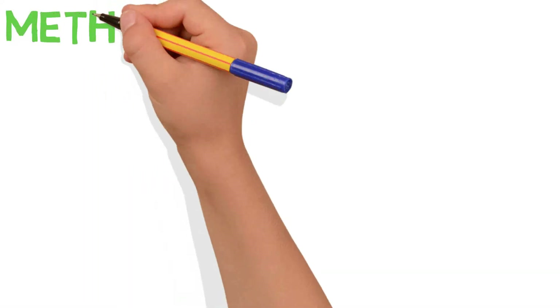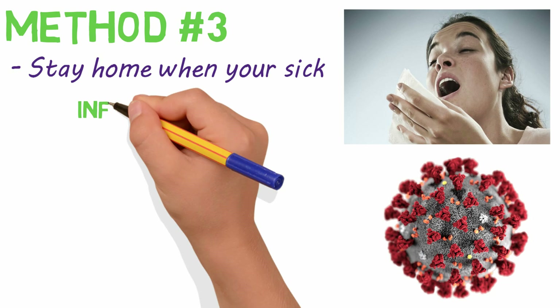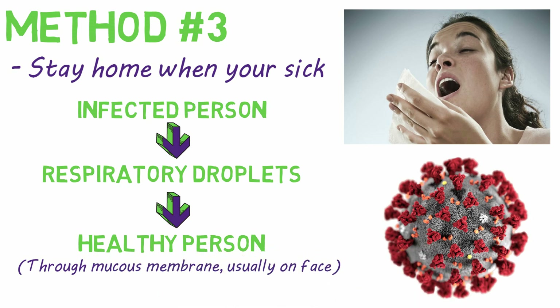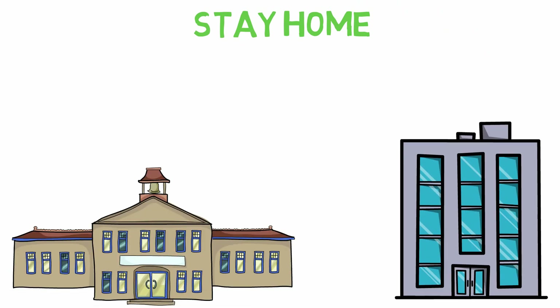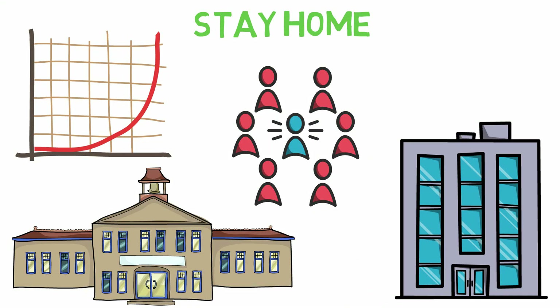Which brings us to our third method of prevention: stay home when you're sick. This is always good advice, but is especially critical when there is a pending pandemic. Remember, for a virus to spread, it must come from an infected person in respiratory water droplets and enter a healthy person through a mucous membrane, usually on their face. So if you feel sick, stay home. Going to very public places, like school or work, creates a lot of opportunity for a virus to spread to multiple people, who can then spread it to others, and it spreads exponentially from there. So stay home if you feel sick, for everyone's sake.